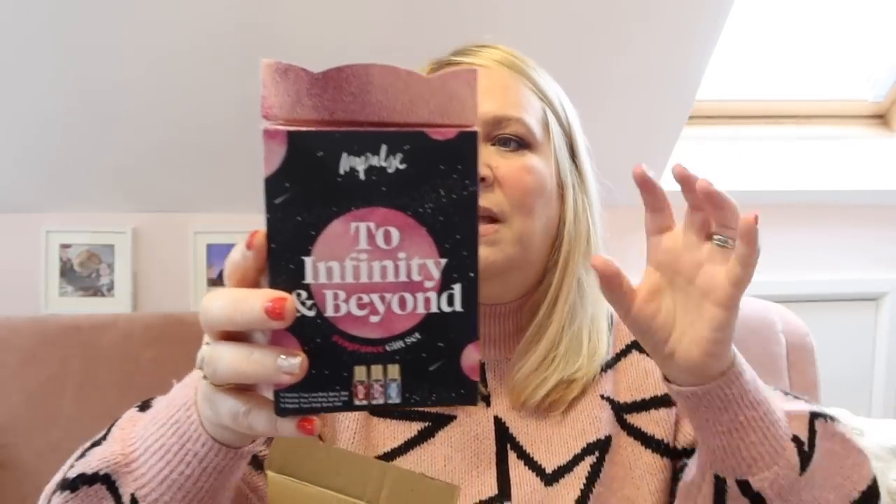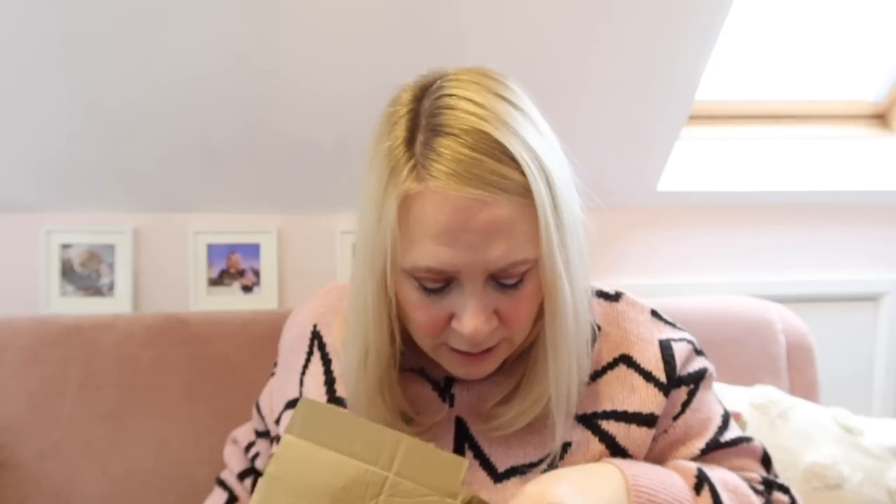Okay, let's have a little look at all these stocking fillers. Some of these bits are for stockings, and some I think I'm going to keep back for presents for my girl's little friends because she'll probably want to take some presents in now she's in big old secondary school. So I thought this little set was perfect — I got two of these. It's 'To Infinity and Beyond', it's an Impulse set with three mini body sprays: Impulse Tease, Impulse Very Pink, and Impulse True Love. They're tiny and perfect to go in secondary school bags. I got a couple — it's in a cute little box. She'll probably get one and we can give one to a friend.